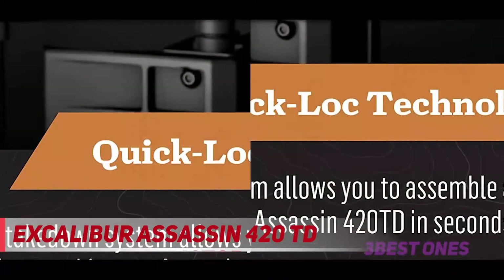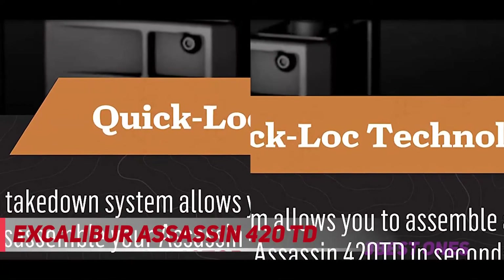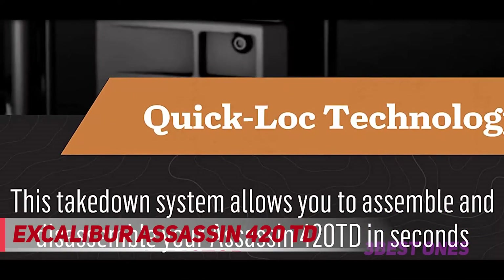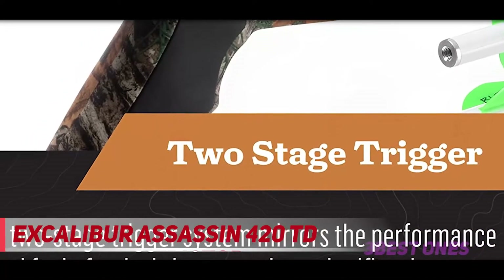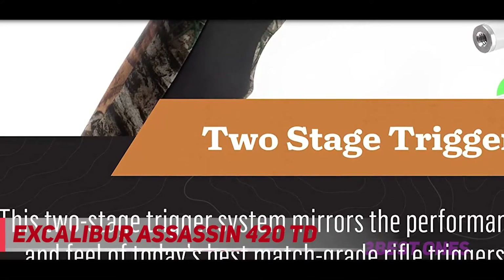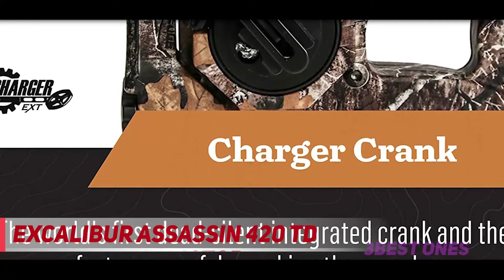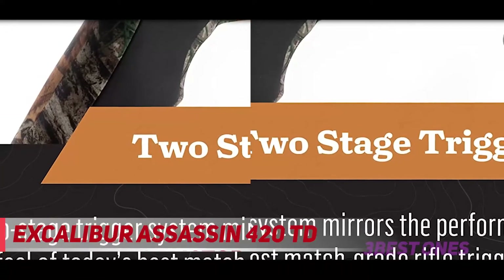The takedown quick-lock technology sets it apart from other models, allowing you to disassemble and reassemble the crossbow with a simple push of a button. It has a reasonable weight of 8 pounds and is equipped with Excalibur's True Fit stock, which isn't bulky and has an adjustable ambidextrous cheek piece and butt plate — any type of shooter would appreciate this convenience. With a velocity of 420 feet per second and over 137 FP of kinetic energy, the Assassin 420 TD is no slouch when it comes to performance.